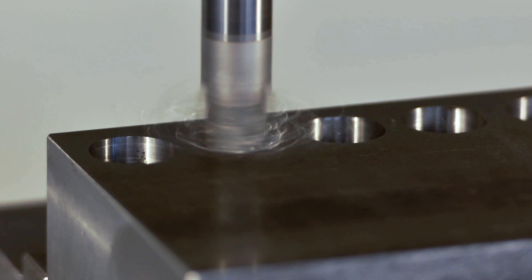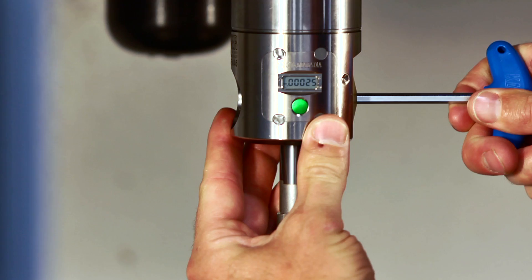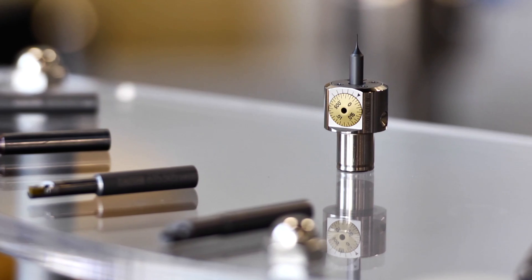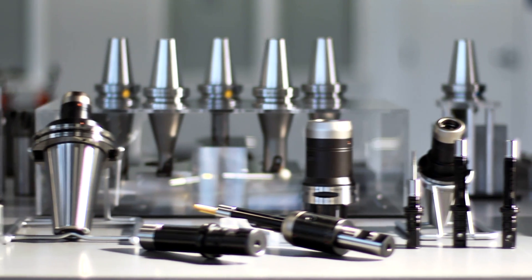At Big Kaiser, high performance isn't a claim — it's a guarantee. A pledge to help you cut setup and cycle times, lengthen tool life, and clear the hurdles that hold you back. A promise that ultra-precise premium tooling is an investment in your success.